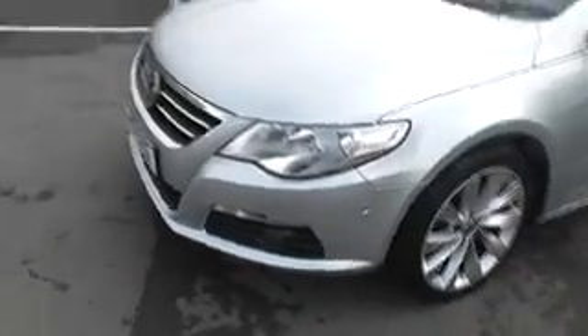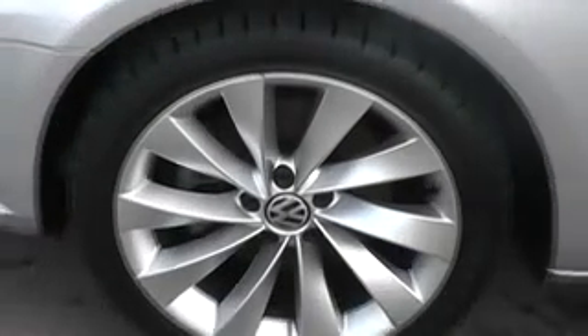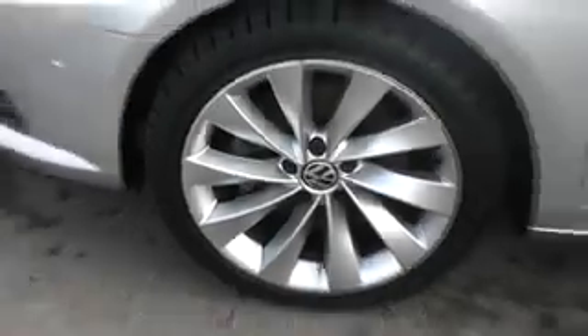Coming around to the passenger side of the vehicle, I'll just zoom into the front alloy wheel. As you can see, it's in very very good condition — no scuffs or scratches.